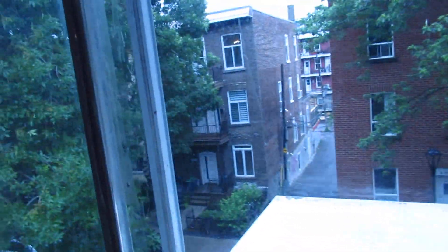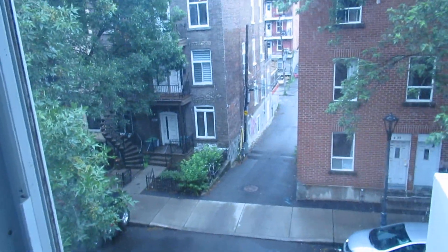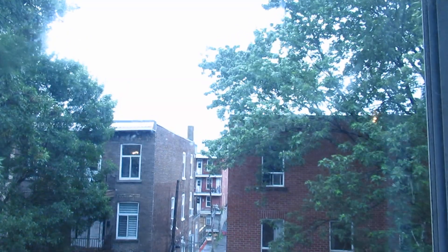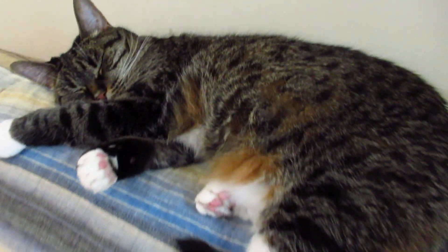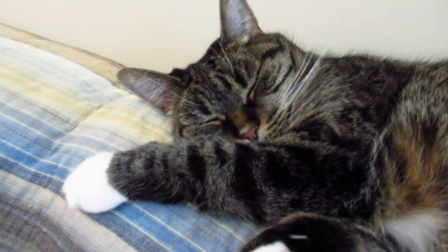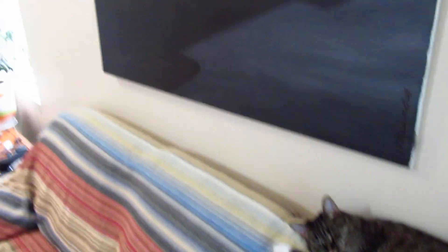Thank you very much for watching. It's been a perfect day to do this because it's been raining all day — we need the rain, man, we haven't had a rainy day in like months. And Gloria — do you want to add anything to the video? No? You stay gold and you stay cute.